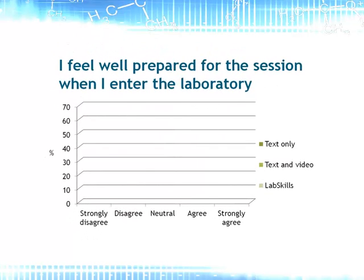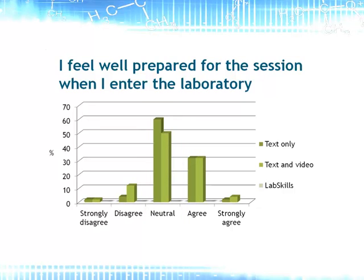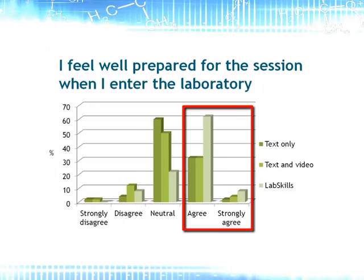In another study, students on a course were given three different ways to prepare for the labs and were then asked if they felt well prepared for the sessions. In the first lab, they were provided with text-based pre-lab work and there was a mixed response, with the majority neither agreeing nor disagreeing. The second lab had text-based pre-lab work and online videos, and surprisingly the addition of videos had little effect, with the majority still neutral. The third lab had lab skills-style resources and the effect is dramatic, with the vast majority feeling well prepared.